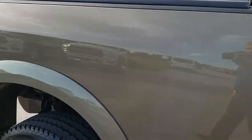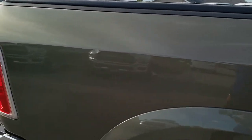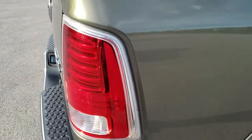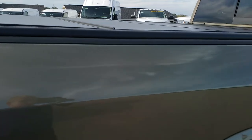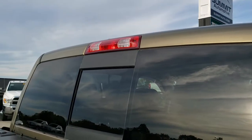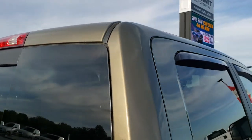We take these HD videos so if you are far away or even if you're close by and just cannot make the trip down, you can still see the truck, hear the truck, and have confidence in the vehicle you're looking at before you even get here — so that when you do get here there are absolutely no surprises, or if you get the truck shipped to you, you'll know exactly what you're getting.